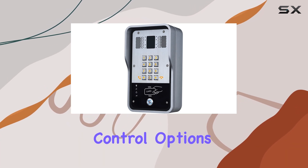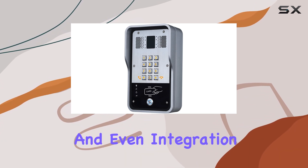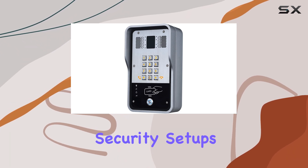Access control options include call-based entry, code input, RFID card scanning, and even integration with indoor switches, providing flexibility for various security setups.